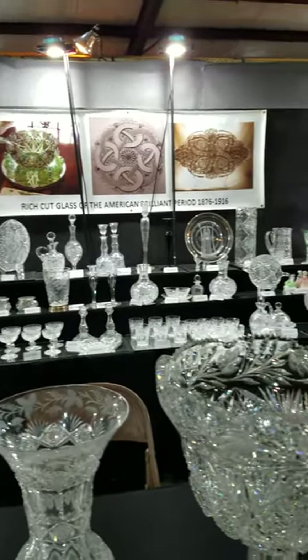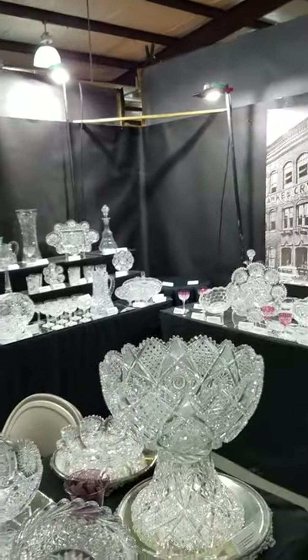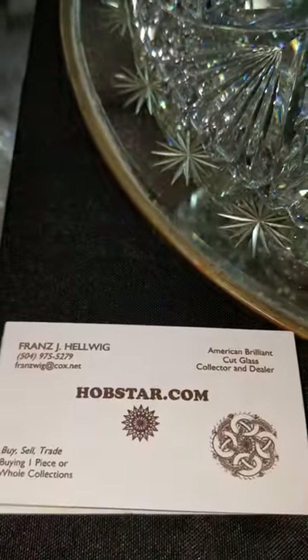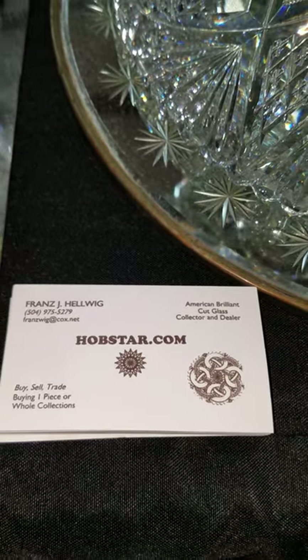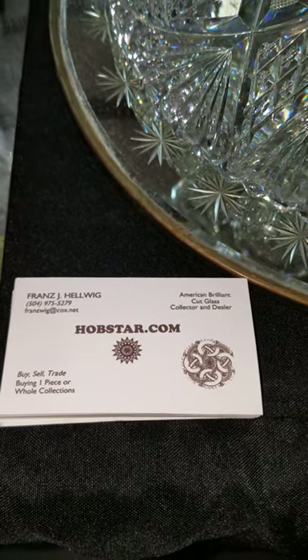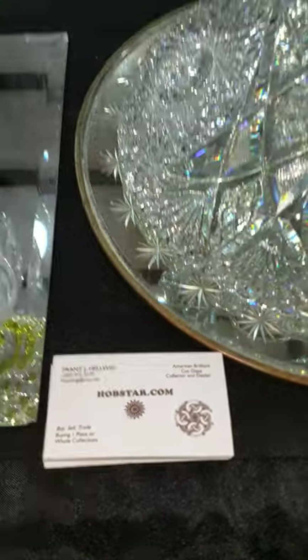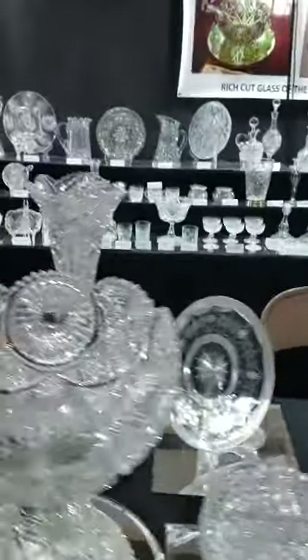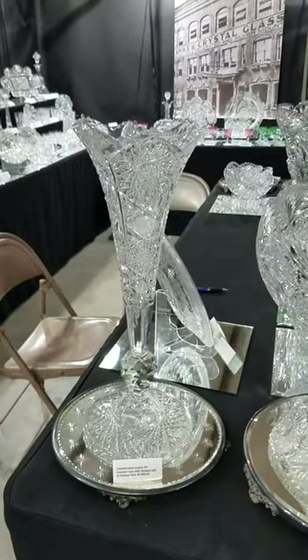If you have any questions, would like to purchase an item, or would like high-resolution photos of any particular item, please email me at franzwig — F-R-A-N-Z-W-I-G — at cox.net.